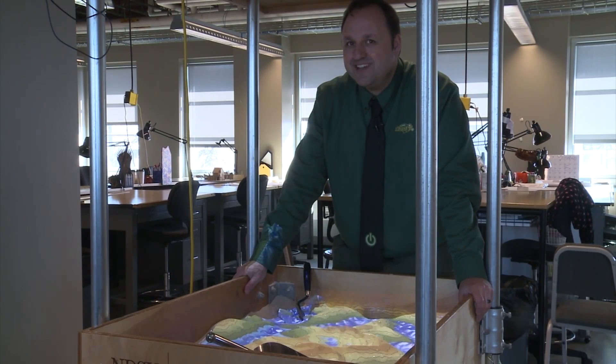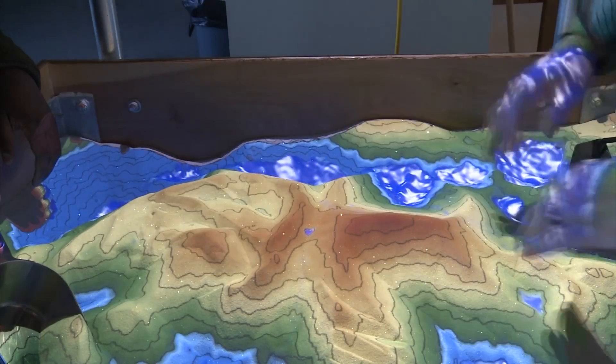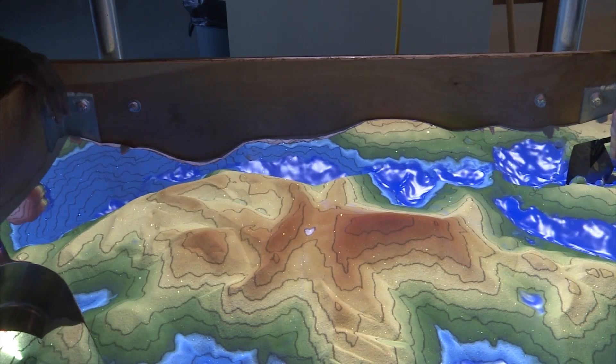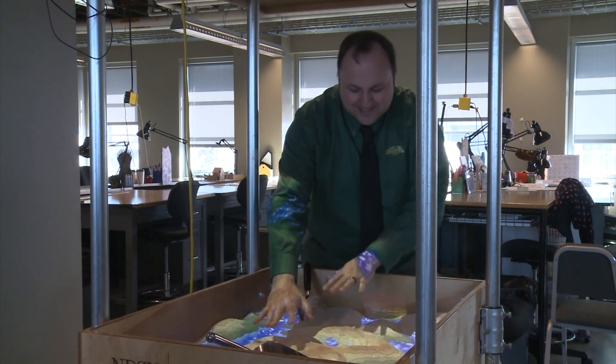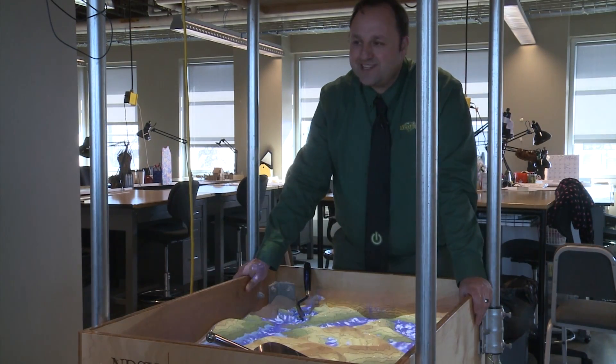It doesn't matter whether it's someone who's 4 or someone who's 84 — you see the same eyes light up when they see what they can do with the AR Sandbox.